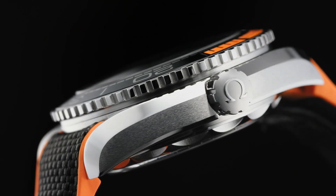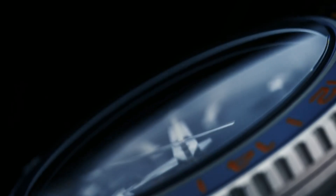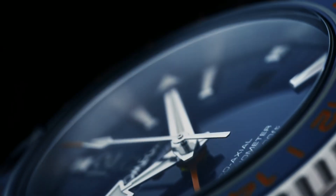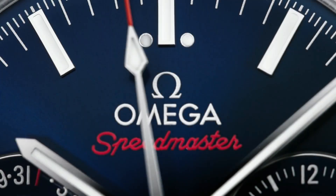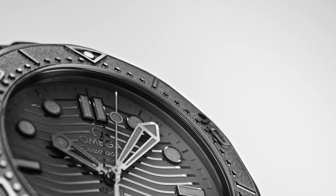Hello friends! If you are looking for the best new Omega watches for men, you are in the right place. All the watch product buying links are given in the video description. Please like, comment, and subscribe to my channel for more new videos, and press the bell icon for notifications.